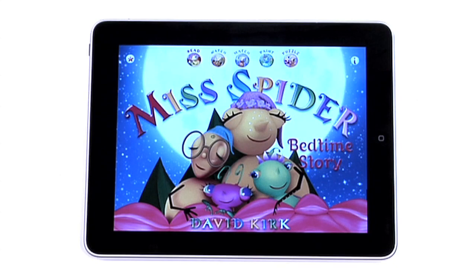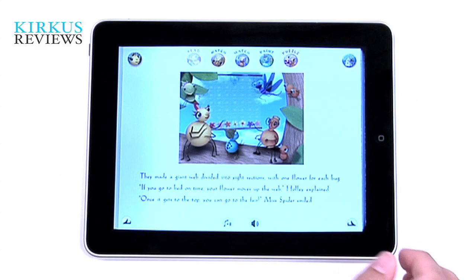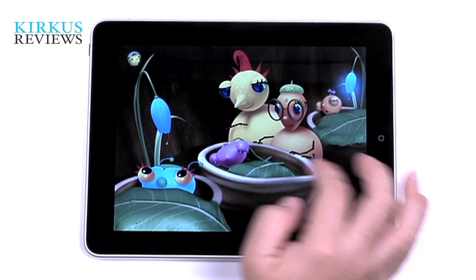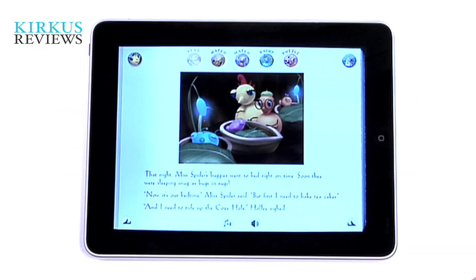We really like this app because it's got a lot of features. It's got a main story that you can look at that has a lot of interactivity on every page. You can actually zoom in on the page and it shows you where you can click on to get the characters to do animations and interact. Really cute, colorful illustrations, lots of great voices and sound.